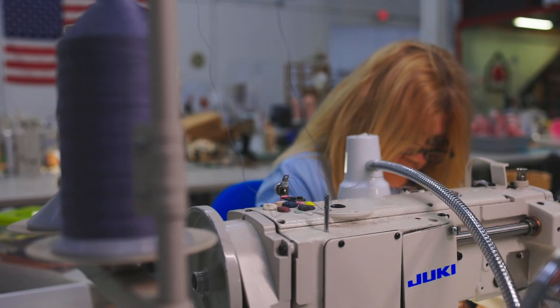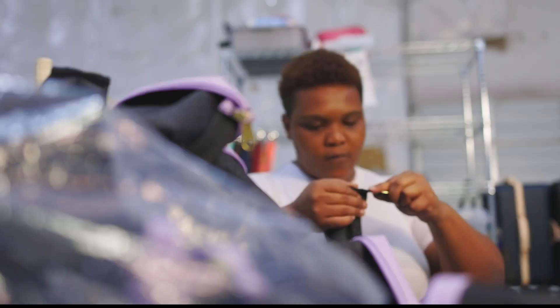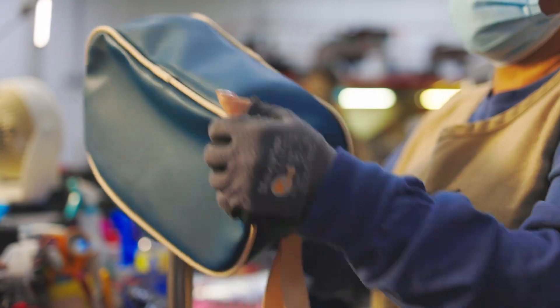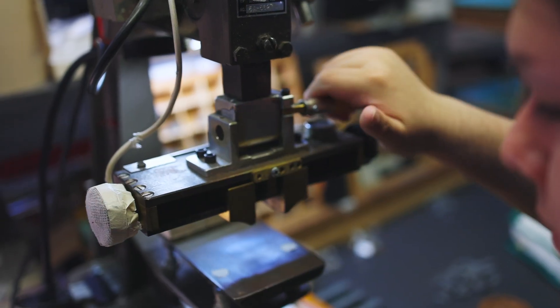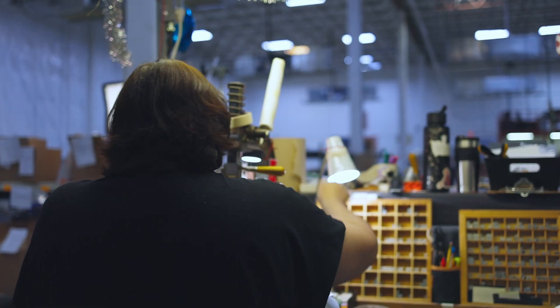When they're finished, it goes over to the turning department, and turning does quality control, clipping any threads. The turner is responsible for flipping the bag and getting it ready for hot stamping. The John Hart Hot Stamping Station is where the bag becomes unique to that individual — they choose their personalization, and that's how you know it's a John Hart bag.